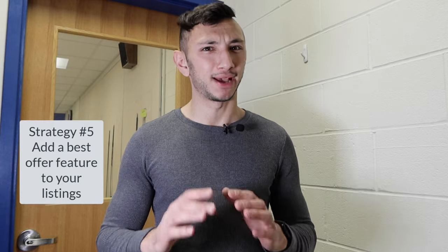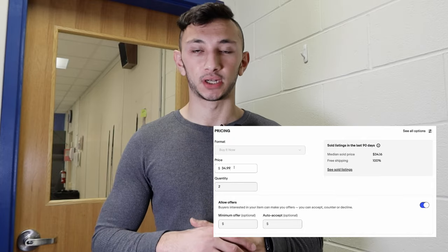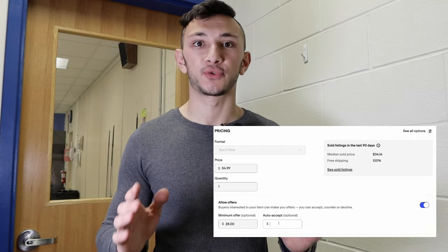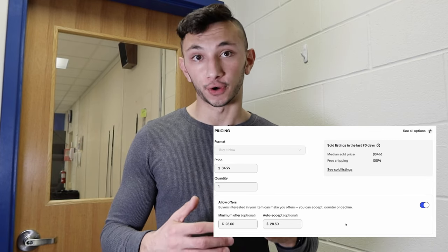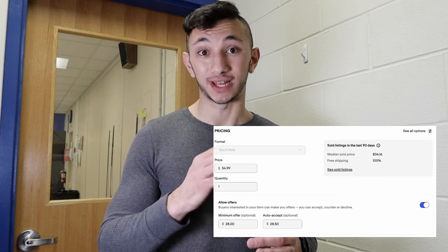Strategy number five is to add a best offer feature to your listings. Now you might wonder — how am I even going to make any profit? What you can do is set a minimum price you're willing to take for a product. Say your product is $30 and your supplier costs $18 — with shipping or tax your profit is $4. What you can do is raise your price to $31 and then set a best offer minimum at $28.